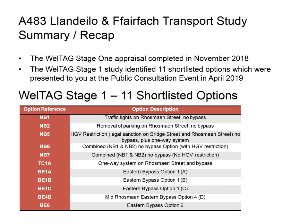As a reminder, here are the 11 shortlisted options consulted on. NB1 was traffic lights on Rossmine Street, excluding any relief road or bypass option. NB2 was removal of parking on Rossmine Street, again with no relief road or bypass. NB5 was restriction of HGVs, including a legal requirement on Bridge Street and Rossmine Street, again with no bypass.